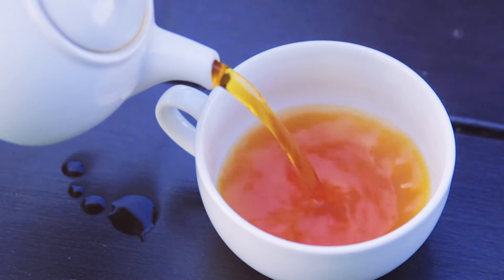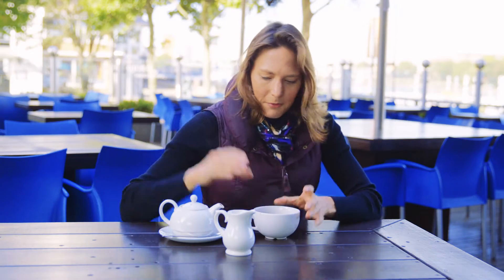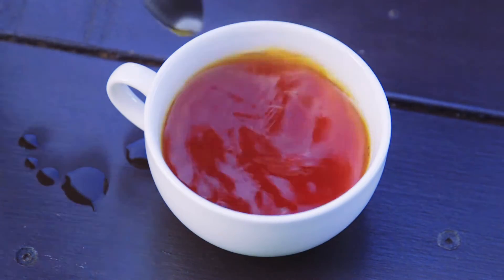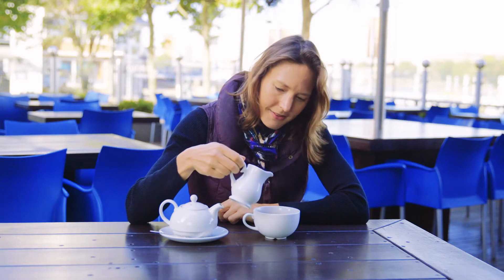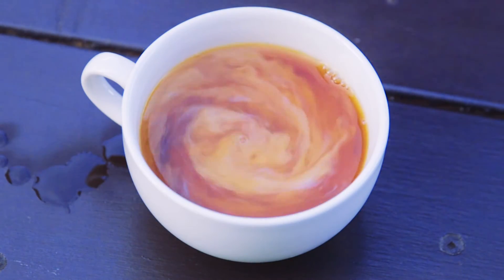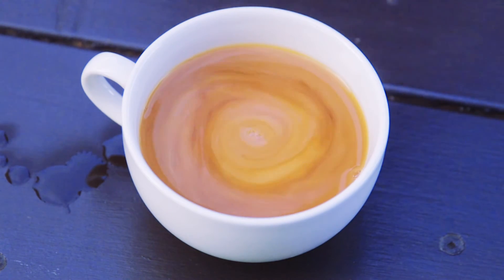So tea is a nice dark colour. I'm northern so I like strong tea. I'm going to set the water spinning a little bit and I'm going to add a little bit of milk very slowly. This is something we do every day and no one really looks at the milk. What you can see here is that there's a beautiful swirl that's formed in the teacup.